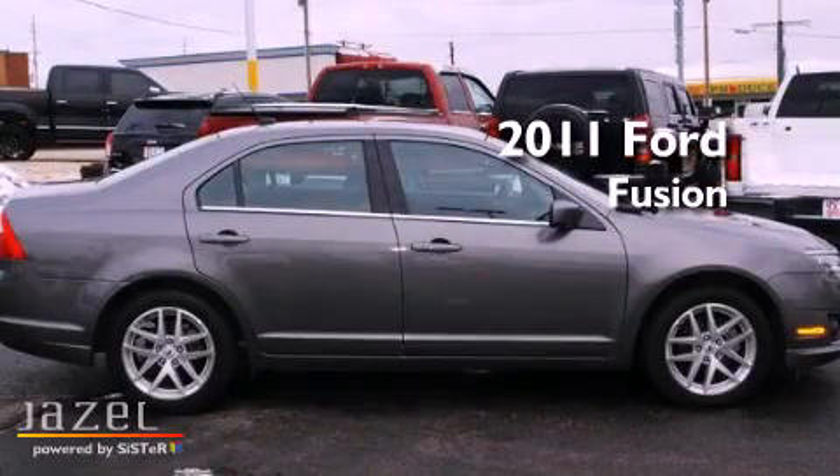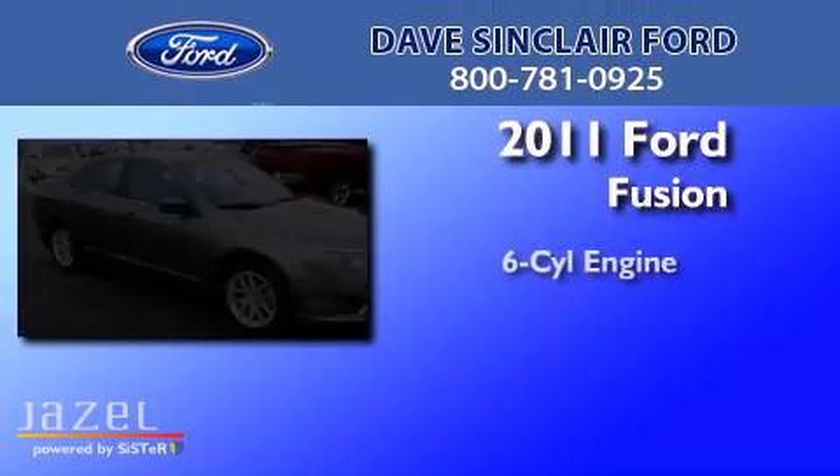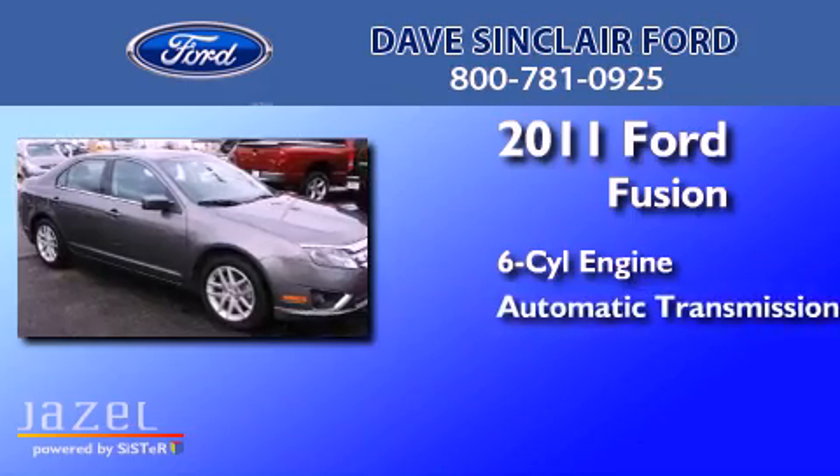This is a 2011 Ford Fusion. It has a six-cylinder engine and an automatic transmission.